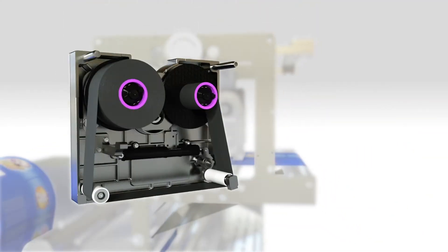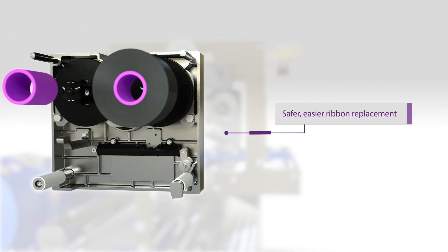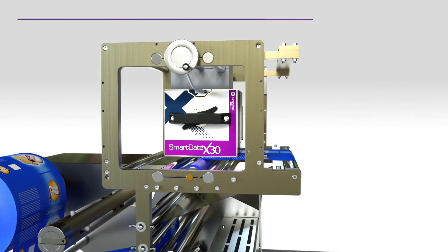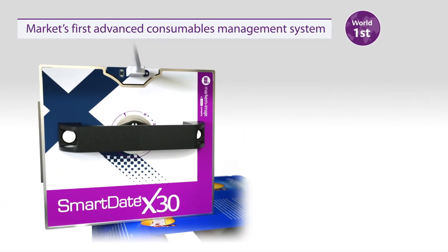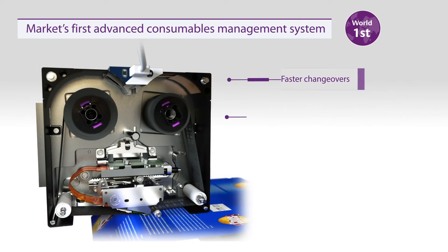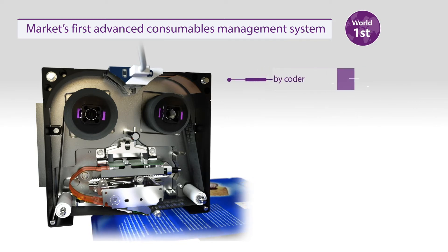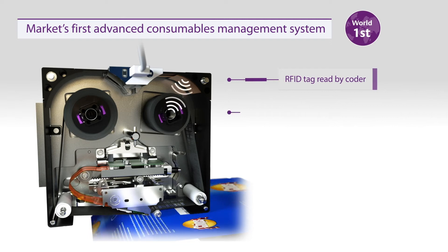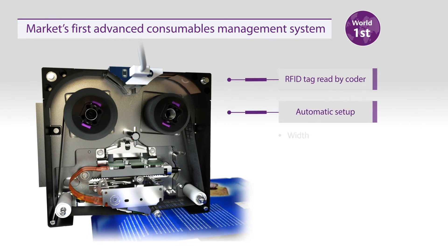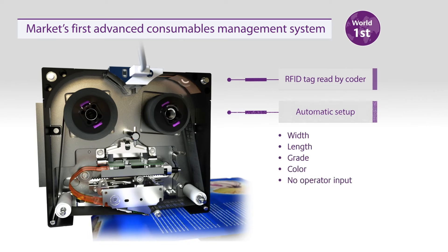Consumable replacement is also easier, as you can pull the cassette out and load the new ribbon somewhere safer than the production line. It also features the TTO market's first-ever Advanced Consumable Management system, which speeds up changeovers and eliminates setup mistakes. After the ACM ribbon is inserted, intelligence built into the coder reads the ribbon tag and automatically sets up the width, length, grade, and color, with no operator input required.